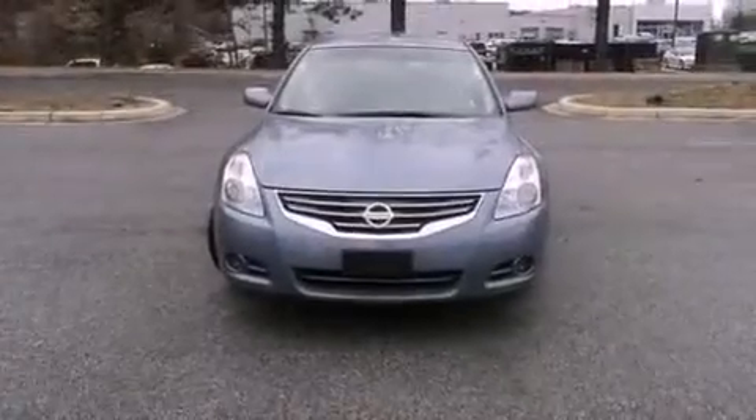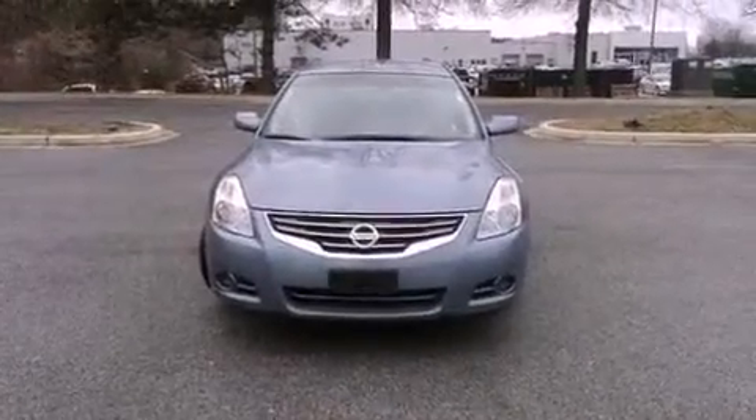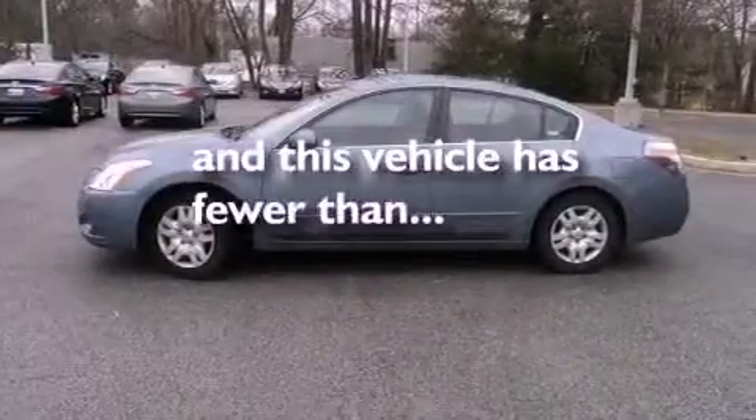12-volt power outlets, rear impact crumple zones, air conditioning. And this vehicle has less than 11,000 miles.